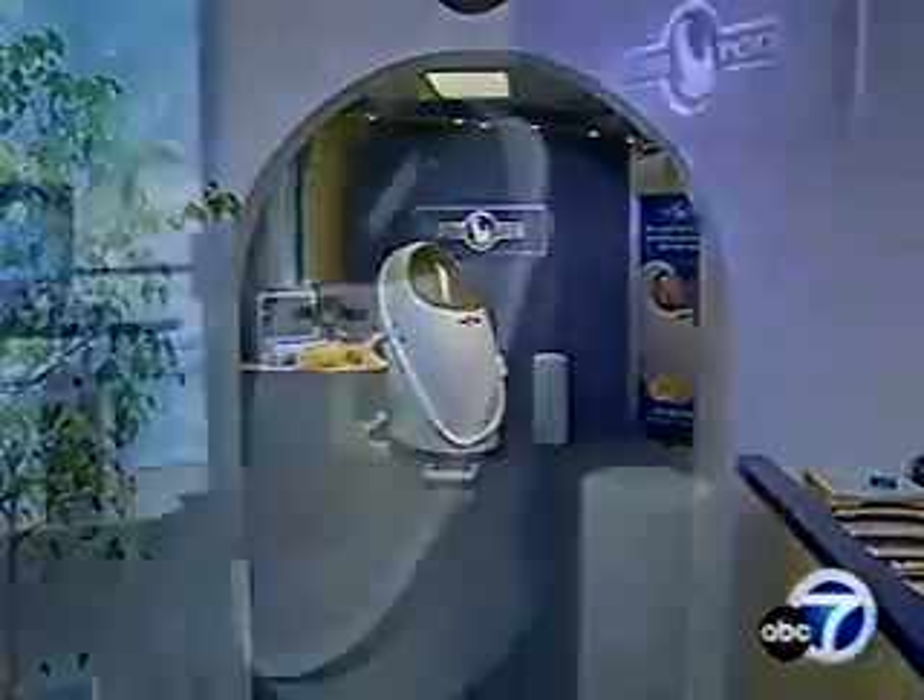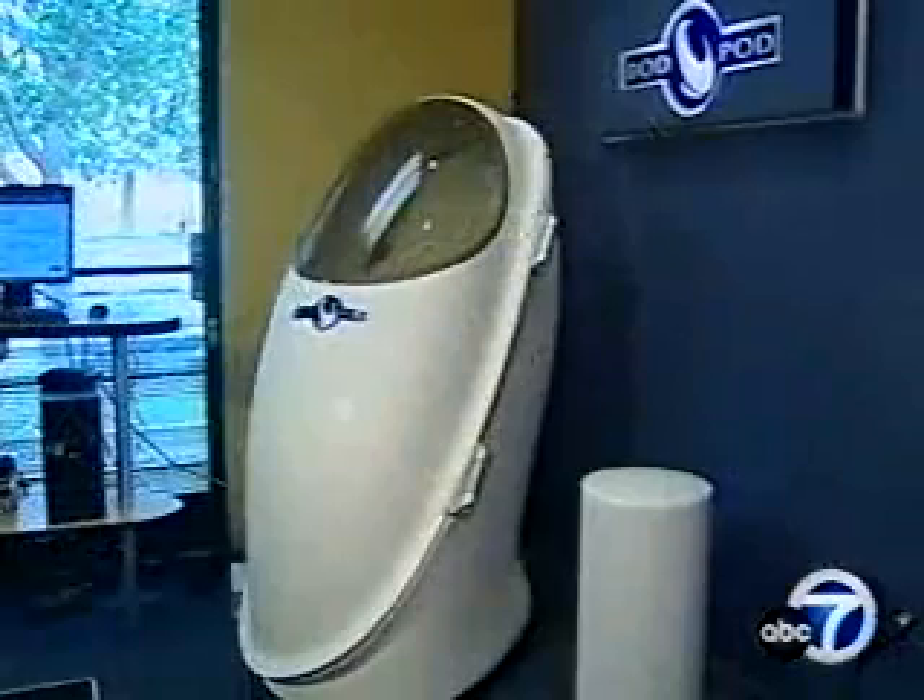You may have noticed this egg-shaped device at this year's NFL Combine — the Bod Pod.